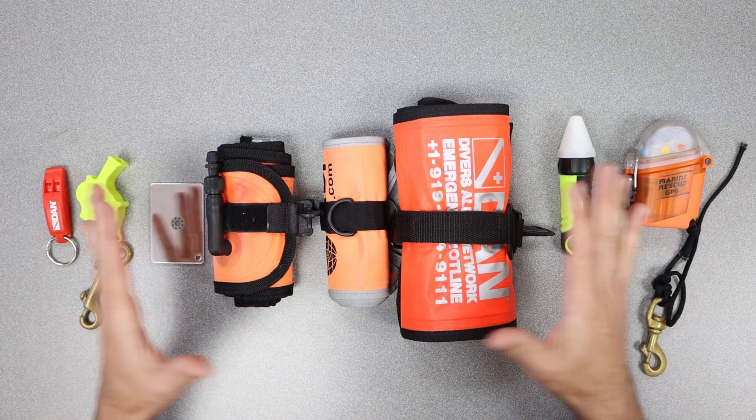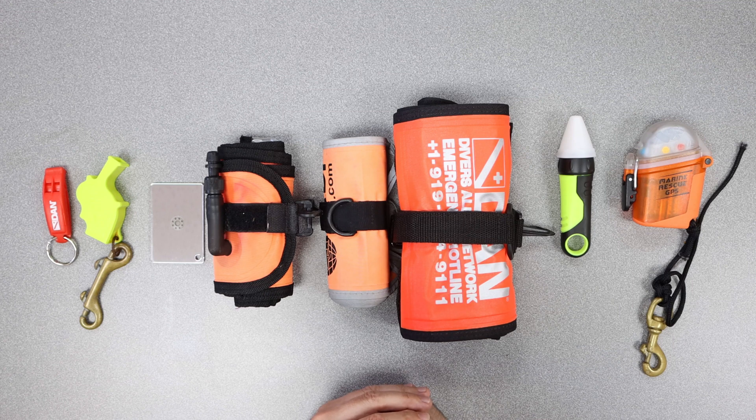We've got a selection of safety equipment here for signaling purposes. In the case of a worst-case scenario where we're adrift and separated from our group — potentially caught in currents and can't make it back to our boat or back ashore — we eventually want someone to find us and bring us back to safety. We'd certainly encourage and strongly recommend that people consider carrying some of these items.